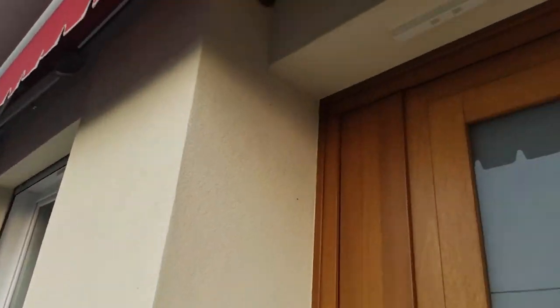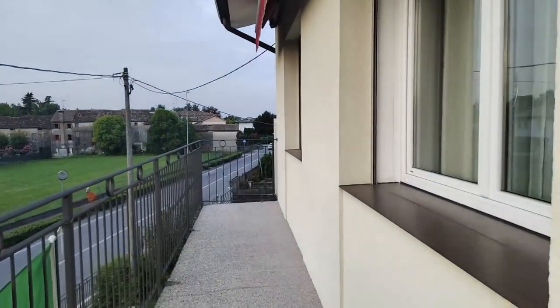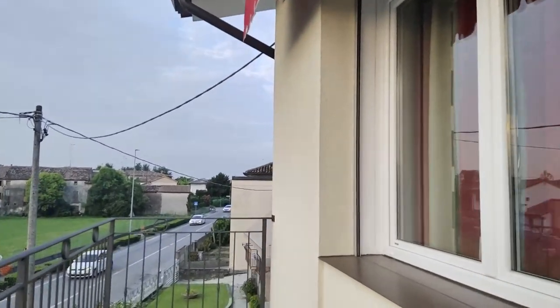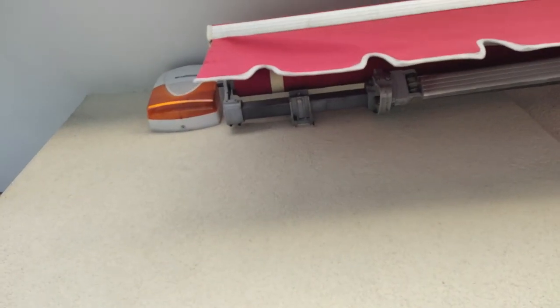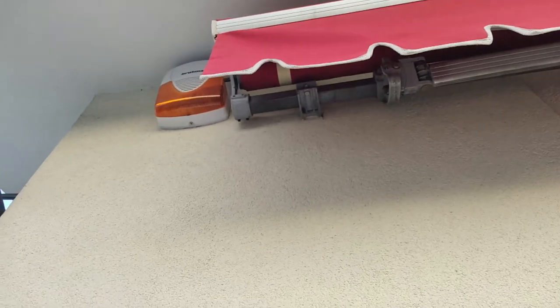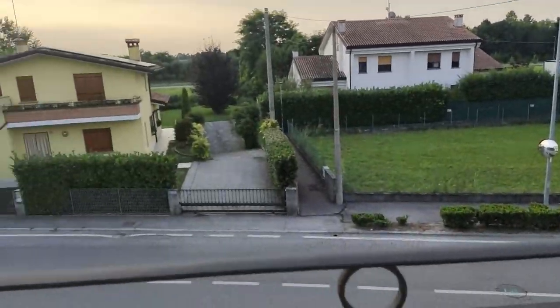The living space is up here. This house was renovated before my husband lived here. This is equipped with an anti-theft alarm system.